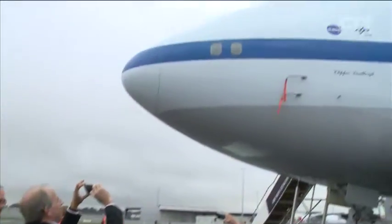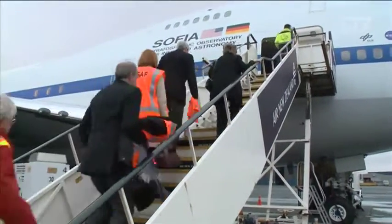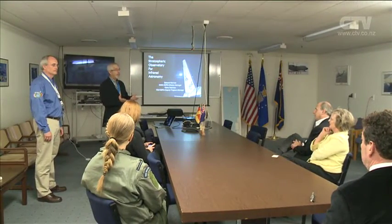The NASA SOFIA aircraft is finishing its trips this weekend with just three flights left. The team welcomed both the US and German ambassadors to New Zealand to tour the aircraft today.